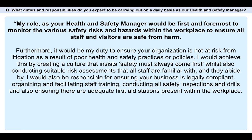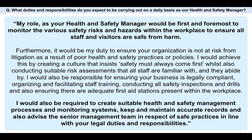I would achieve this by creating a culture that insists safety must always come first, whilst also conducting suitable risk assessments that all staff are familiar with and actually abide by. I would also be responsible for ensuring your business is legally compliant, organizing and facilitating staff training, conducting all safety inspections and drills, and making sure there are adequate first aid stations present. I would also create suitable health and safety management processes and monitoring systems, keep accurate records, and advise the senior management team in respect of safe practices in line with their legal duties.